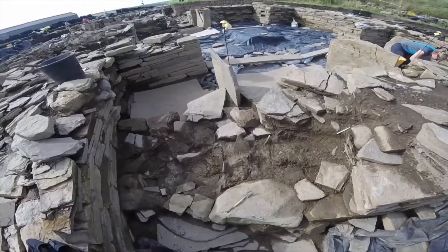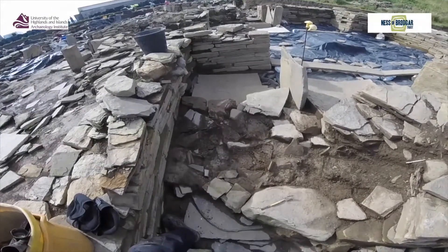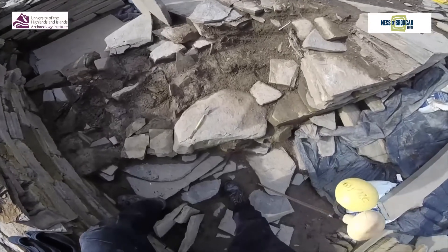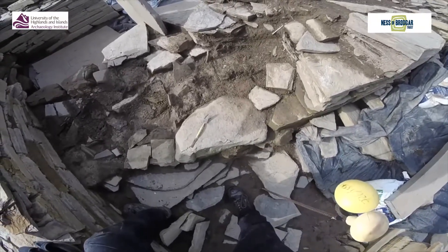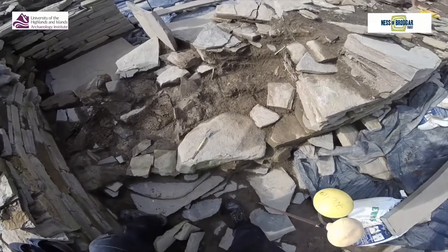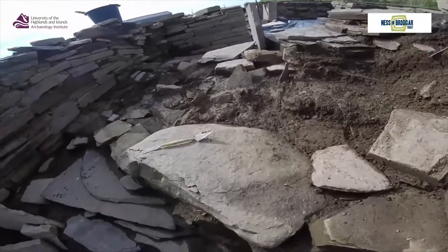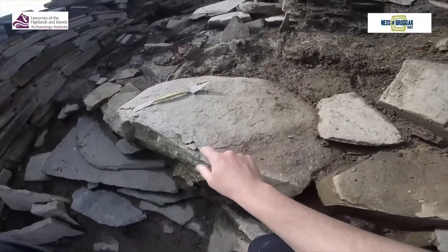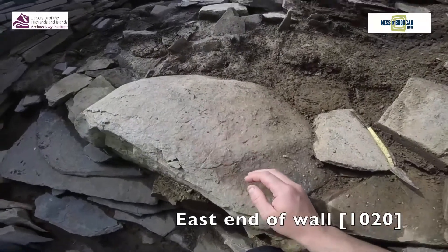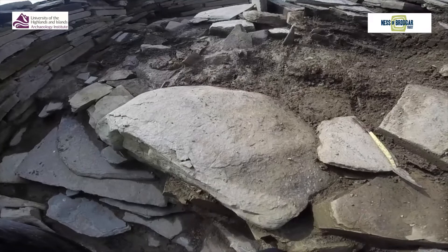We're going to continue to take this course out, expose and clean up the wall core a little bit, and then start taking the next level down, which is going to include this stone here that my trowel is just sat on top of. Having looked at it closely for the first time in a couple of days, there are a few suspicious marks that make me think that once this is cleaned up, there may possibly be something interesting — and that's discounting the sides and the underside as well.